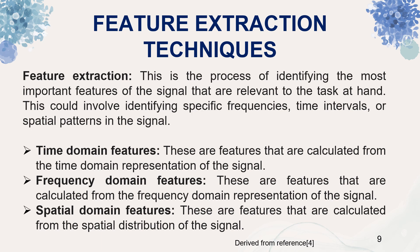There are basically three types of features. First is time domain features, which are calculated from the time domain representation of the signal. Frequency domain features are calculated from the frequency domain representation of the signal. Spatial domain features are calculated from the spatial distribution of the signal.